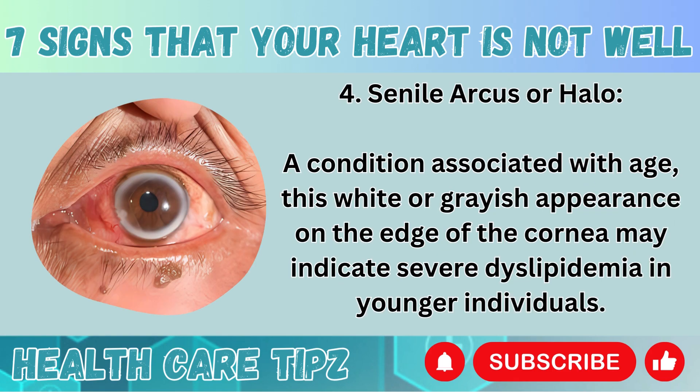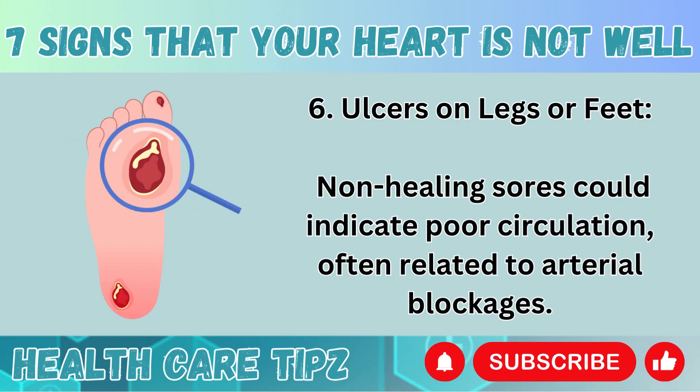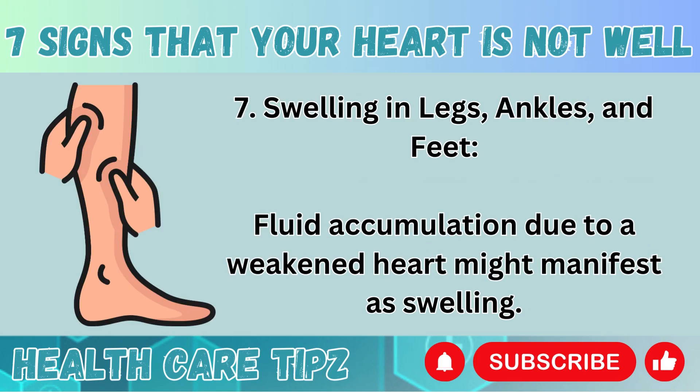Number 4: Senile arcus or halo. A condition associated with age, this white or grayish appearance on the edge of the cornea may indicate severe dyslipidemia in younger individuals. Number 5: Cyanosis. That bluish or purplish discoloration on the skin might be more than just a sign of the cold. Number 6: Ulcers on legs or feet. Non-healing sores could indicate poor circulation, often related to arterial blockages. Number 7: Swelling in legs, ankles, and feet. Fluid accumulation due to a weakened heart might manifest as swelling.